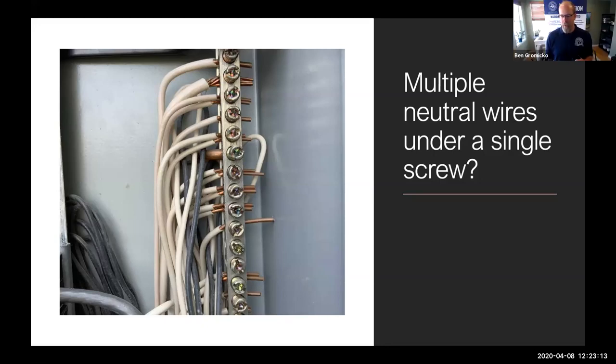Fred asks: what is the problem with having neutrals and grounds on the same bus bar? It isn't a problem in the main distribution panel, but it is in the sub-panel — that depends on how the bar is connected. If a panel board has two bus bars, one left and one right, with a connecting bar between them, it doesn't matter if the neutrals and grounds are on the same bar. But if there's no connection between those two bars, then it has to be separate: grounds on one side, neutrals on the other.